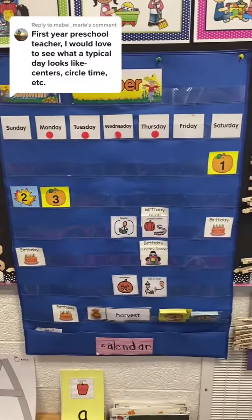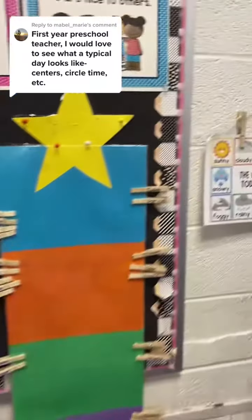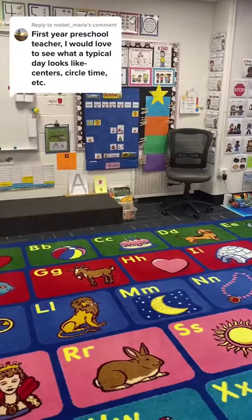Next we have our morning meeting, in which we talk about calendar, weather, morning announcements, our leader of the day, things like that.